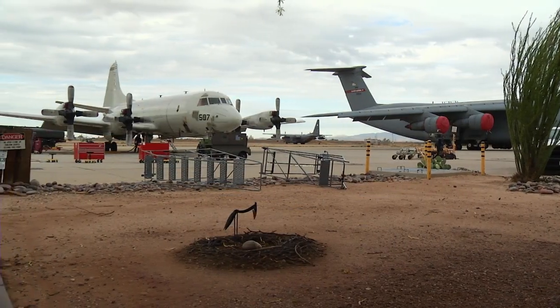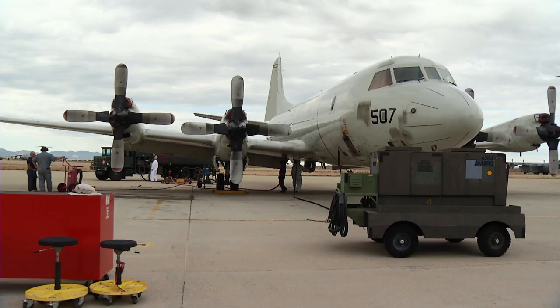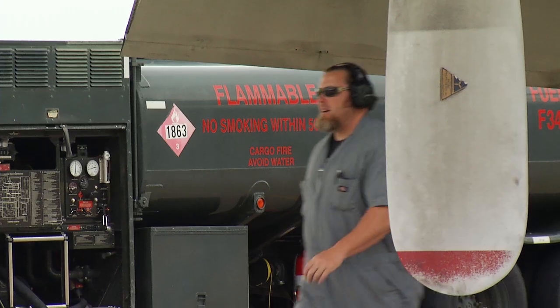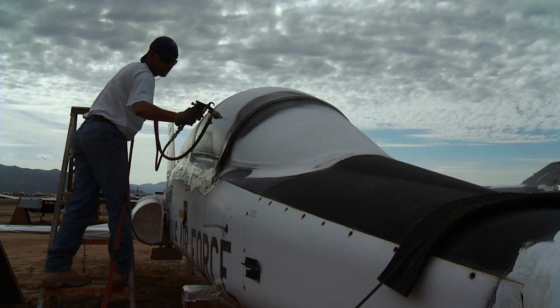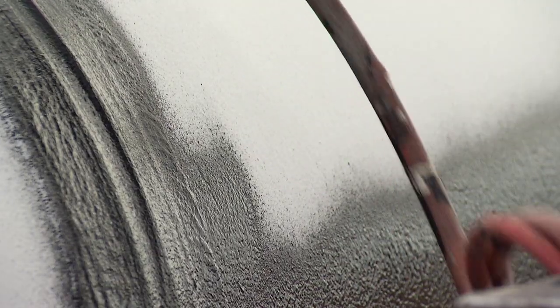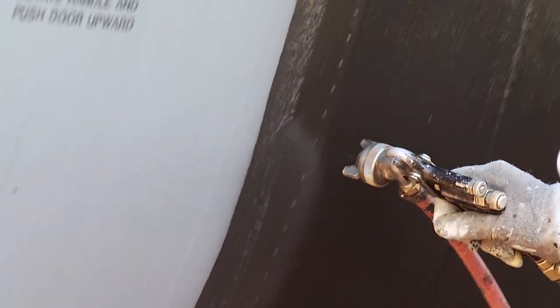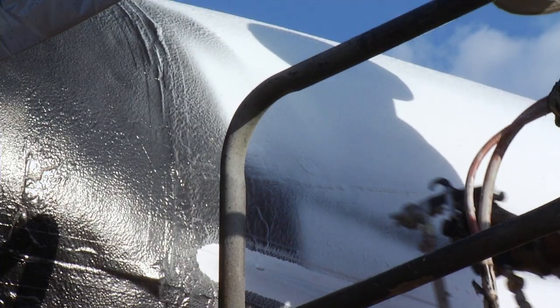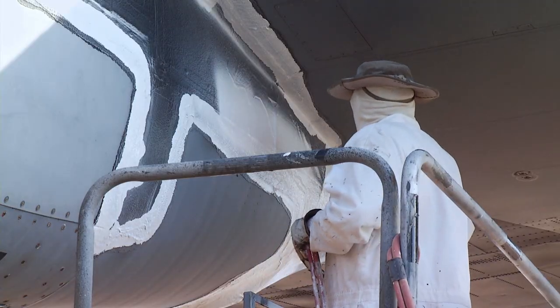All work that we do here, whether it's taking a part off an aircraft or returning an aircraft to flyable status, is billed directly to the customer. The first stop for each arriving aircraft is to have its fuel and weapons removed, then it is prepped for what could be a brief or lengthy stay in the desert climate. That protective coating is quite unique — it actually lowers the internal temperature of the aircraft, preserving it a little longer, keeps out dirt and critters, and helps keep water out of different areas of the aircraft. Our process out here takes 60 days from the time the pilot lands the aircraft to the time it's put in the desert.